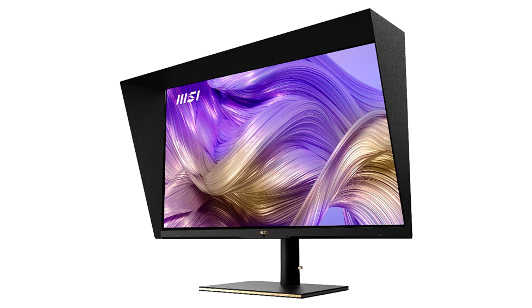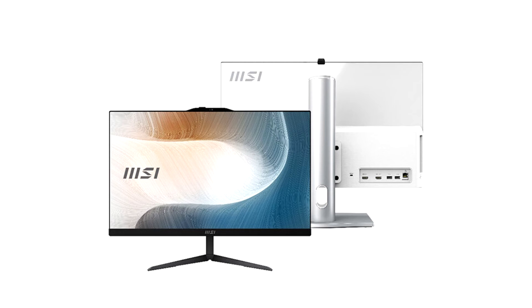Both models support the latest 12th generation Intel Core i processors and Windows 11, and come with MSI's Anti-Flicker technology, which eliminates flickering and effectively reduces eye fatigue caused by prolonged use. The Less Blue Light mode filters visual exposure of blue light during daily use and brings you the most comfortable viewing experience.